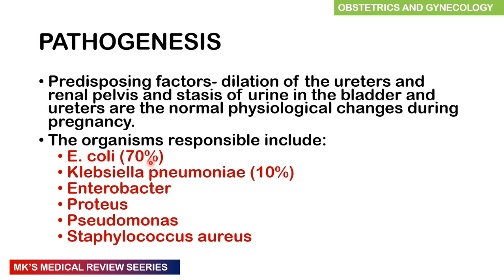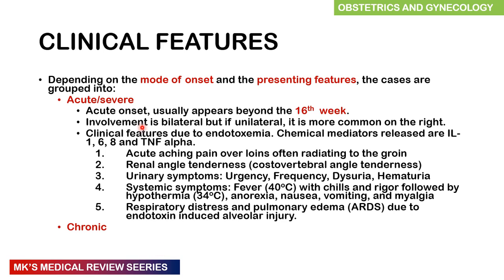Organisms include E. coli in 70% of cases, Klebsiella pneumoniae in 10%, Enterobacter, Proteus, Pseudomonas, and Staphylococcus aureus. Bacteremia is seen in 15 to 20% of women with acute pyelonephritis. Clinical features depend largely on the mode of onset and can be classified as acute or severe, and chronic. In acute infection, this usually appears beyond the 16th week of pregnancy. Clinical features result from endotoxemia, leading to chemical mediators such as interleukin-1, -6, -8, and tumor necrosis factor alpha. There will be an acute aching pain over the loins often radiating to the groin, renal angle tenderness, urinary symptoms such as urgency, frequency, dysuria and hematuria, systemic symptoms of fever with chills and rigors followed by hypothermia, anorexia, nausea, vomiting, and myalgias.